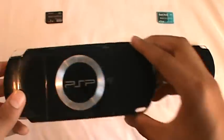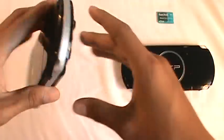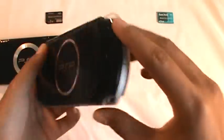What is up YouTube, I'm Timmy doing a review of the PSP 2000 and the kind of new PSP 3000.